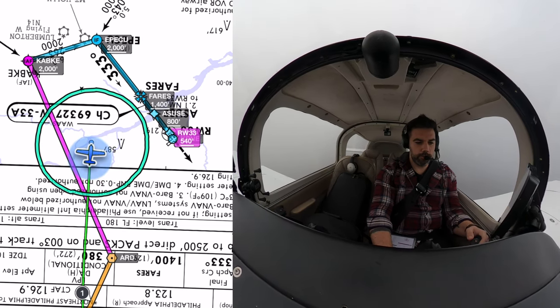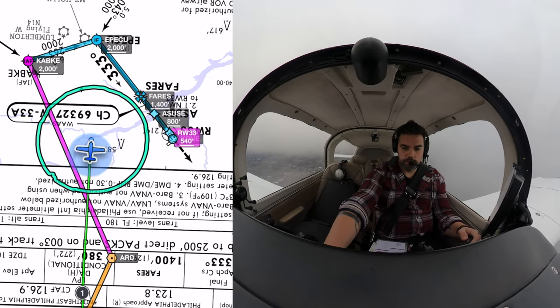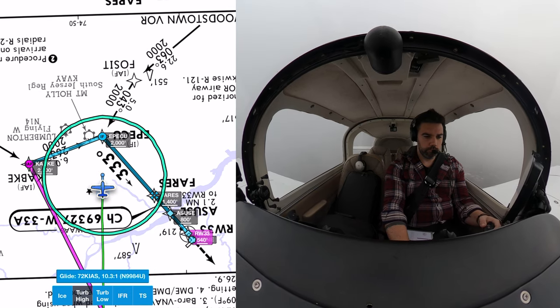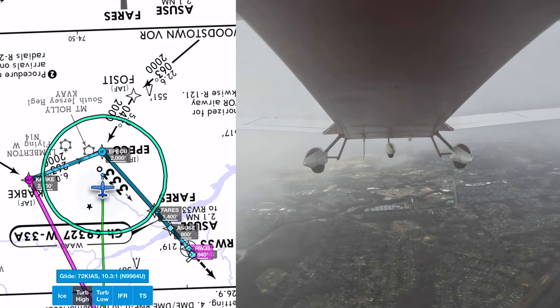From EPICU, we'll descend to 1,400 feet, which is the glideslope intercept. As I neared EPICU, I expected Approach to start vectoring me to the right to avoid the sharp turn to final, but it wasn't until I was 3 miles from the fix that they finally gave me further instructions.